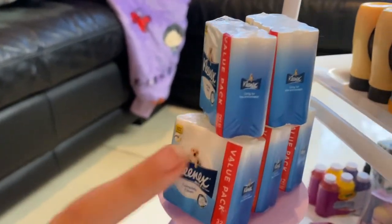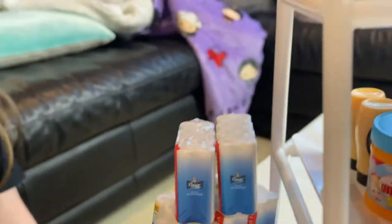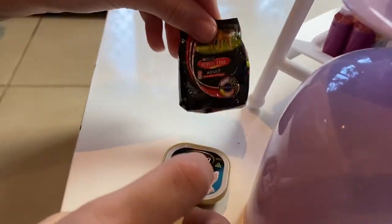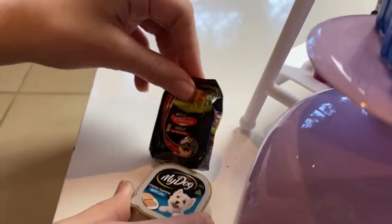And for the discount section we have some toilet paper — because COVID — and we have some dog food over here. So we have some dry food and then some wet food for the dog.